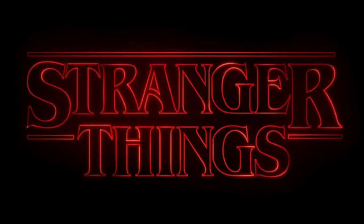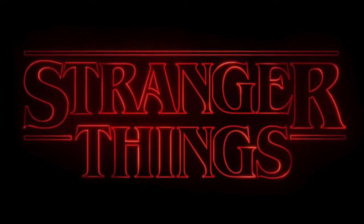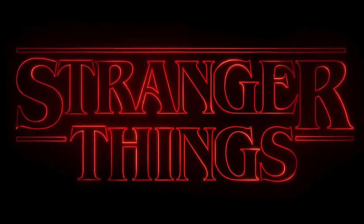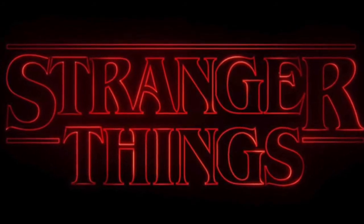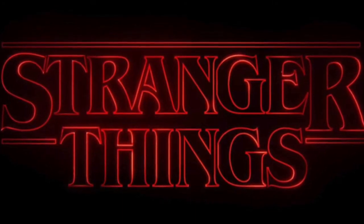Hey guys, welcome back to the Nerdy Collector. Today I'm doing a quick video on the Stranger Things Season Two second wave of pops. We've got some glam shots that have been released by Funko of these pops that will be hitting stores very soon. I'm hoping to get my hands on all of these, so I'm just going to run through and show you guys the glam shots and talk about which ones I'm most excited for. Apologies if I do sound a bit blocked up — I am still a little under the weather.